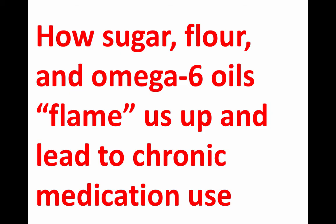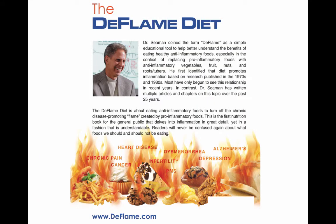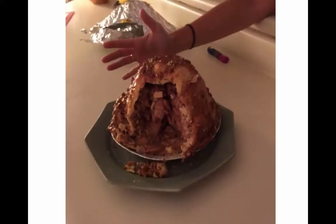This video is about how eating sugar, flour, and omega-6 oils inflame us and lead to chronic medication use. This is the back of the Deflame Diet book — on the bottom you can see the 'flamey calories' we've talked about in previous videos. This is a picture of a caramel apple death pie that my cousin sent us for Christmas. I texted him and said, 'Dude, what is up with this? This is brutal.' He said, 'Well, apples are anti-inflammatory,' and I couldn't disagree with him.